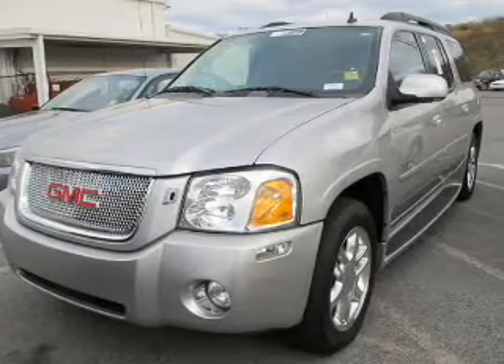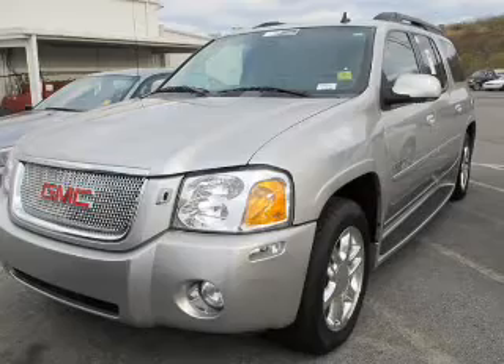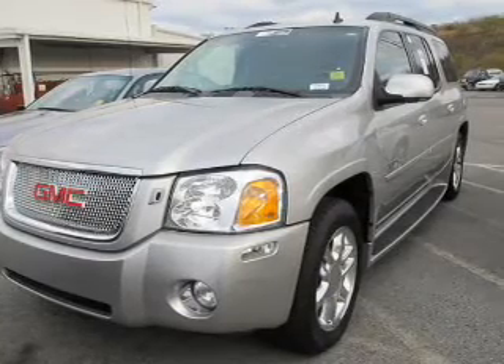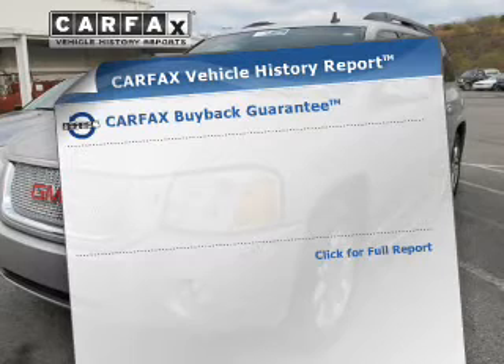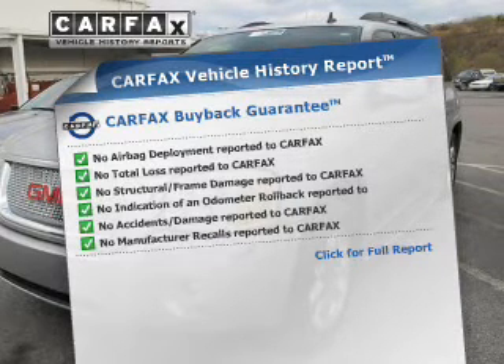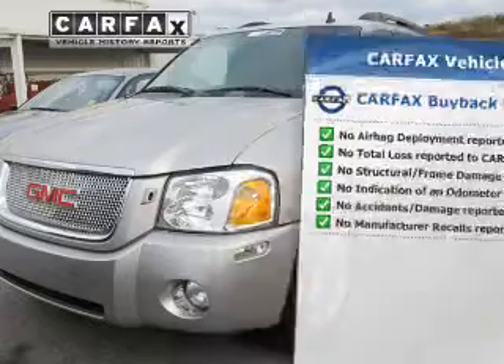Savor your listening experience with the premium sound system. Brake safely with the anti-lock braking system. Pamper yourself with memory settings. Rest easy knowing this vehicle comes with a Carfax Vehicle History Report from Carfax, the most trusted provider of vehicle information.